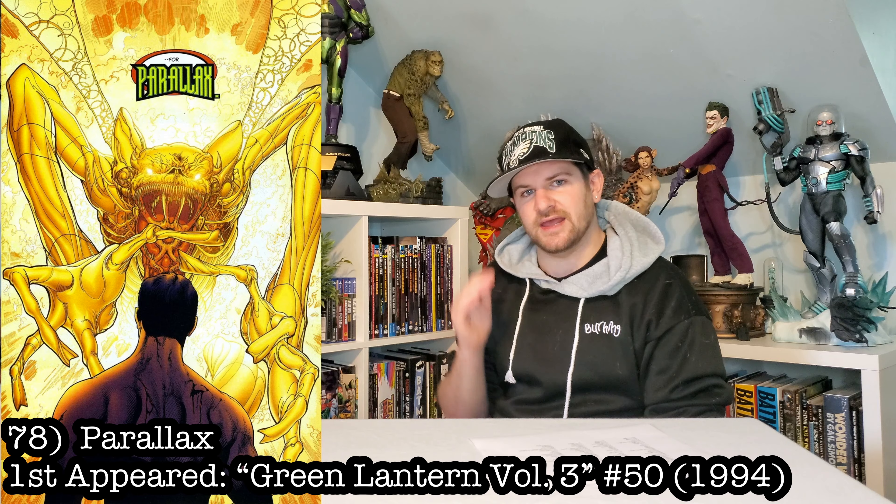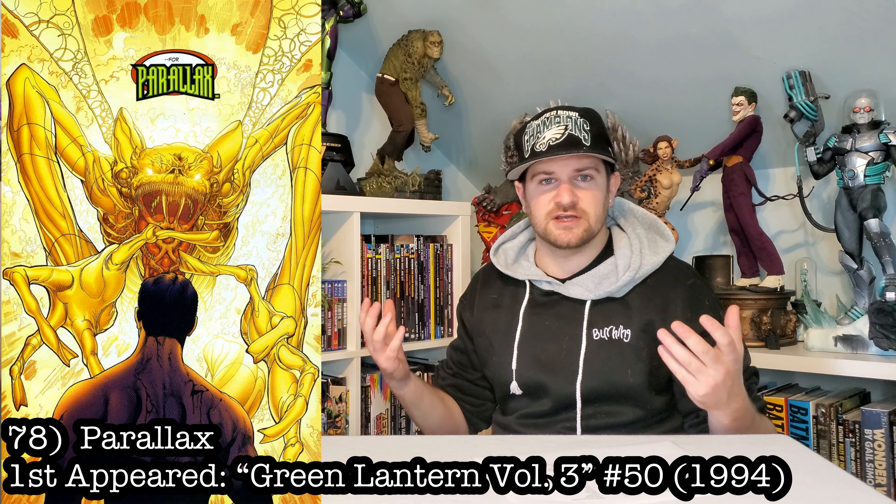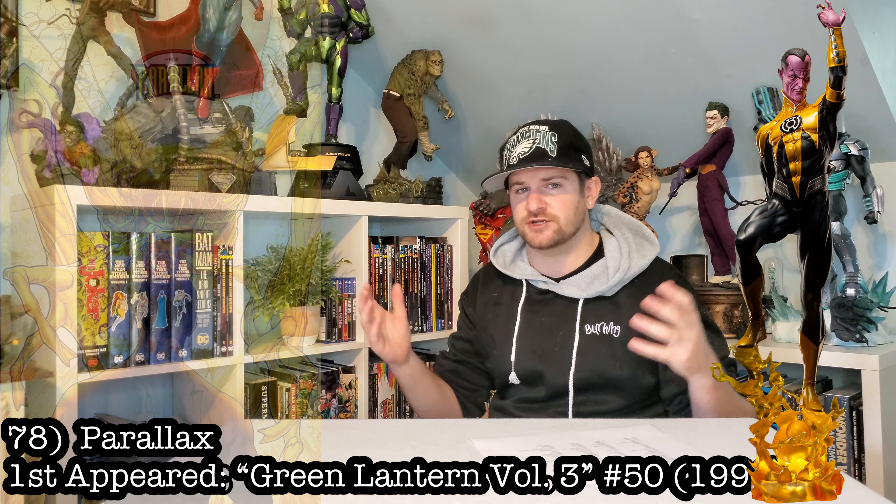Next up is more of an entity than an actual character, and that is Parallax — the giant, weird, lizard-looking dragon entity of fear from the color spectrum in the Green Lantern universe. Obviously it would be cool if you could have Sinestro controlling it or something, but I already have a Sinestro, so let's just get a Parallax statue. That would be sick.